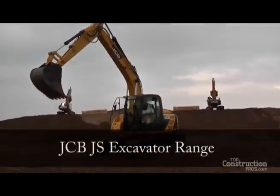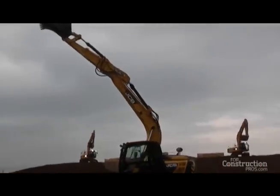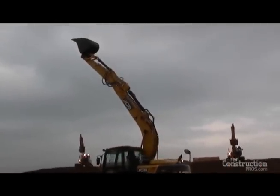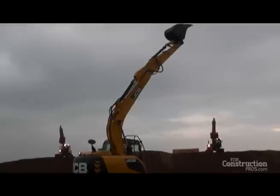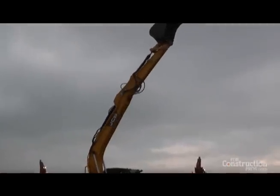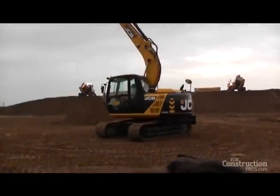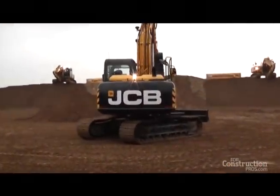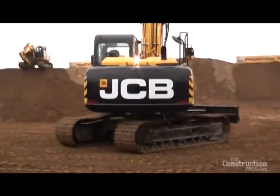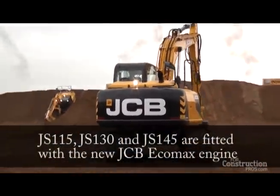Five key areas of significant improvements for our customers with the delivery of this machine. Firstly, reduce operating costs for our customers. Secondly, enabling easier operations to lower operating noise for both the operator and the external environment. We're delivering an environmentally friendly machine with conformance to North American Tier 4i European Stage 3b legislation.